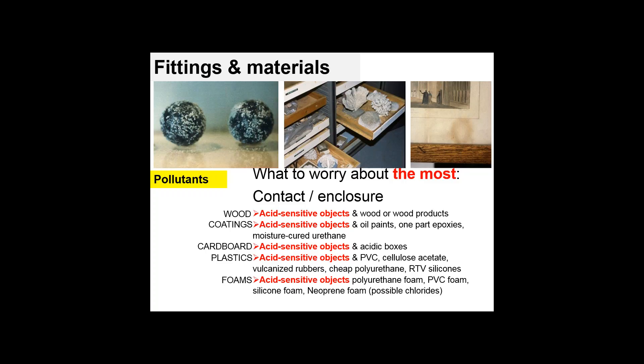It's not to say we need to get rid of all wooden shelving or all acidic boxes — it really depends on what's in contact with them and what is actually in them. For deeper understanding of the interaction between acid-sensitive objects and products, visit the CCI website's Agents of Deterioration pollutants section, and the technical bulletin by Jean Tetreault on coatings for display and storage in museums. Links to download these resources for free will be provided.